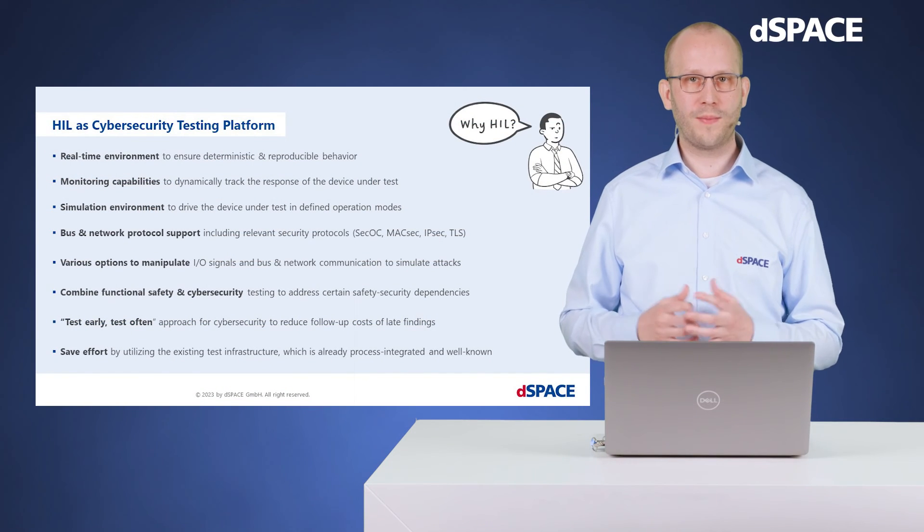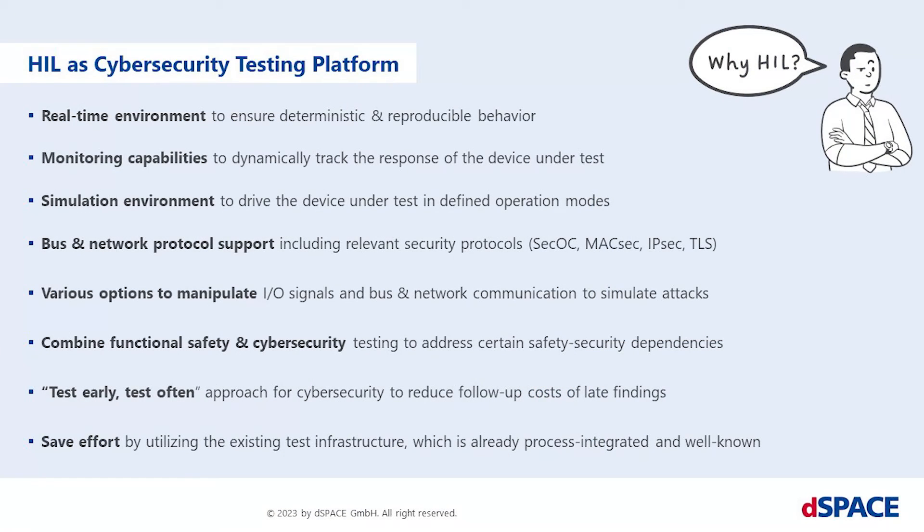What are the key features of using a hardware-in-the-loop test platform for cybersecurity testing? A real-time environment to ensure deterministic and reproducible behavior. Monitoring capabilities to dynamically track the response of the device under test. Simulation environment to bring the device under test in different operation modes. Support of common automotive bus and network protocols like CAN, LIN, Ethernet, or FlexRay, including relevant security protocols like SECOC, MACSEC, IPSEC, and TLS, which are used to authenticate and encrypt the transmitted data. Various options to manipulate signals and communication traffic to simulate attacks. Besides these technical advantages, hardware-in-the-loop-based cybersecurity testing also supports you to combine functional safety and cybersecurity testing to address certain safety-security dependencies, enable a test-early and test-often approach to reduce follow-up costs in the case of late findings, and save effort by utilizing the existing test infrastructure, which is already process-integrated and well-known.